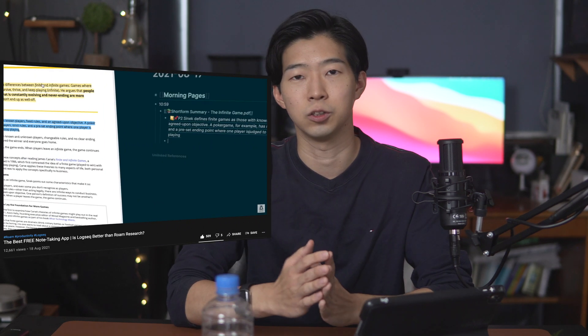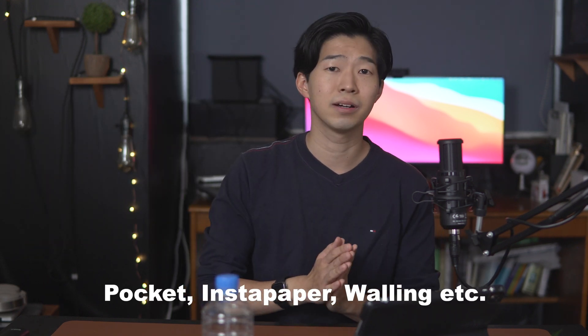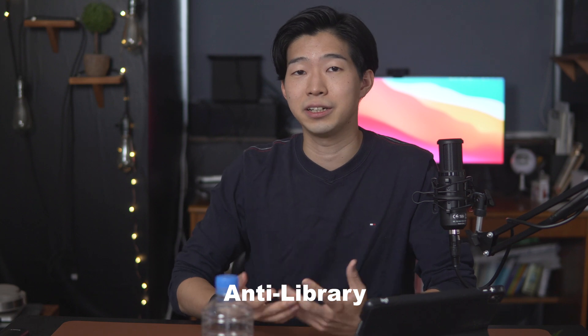My favorite cheaper alternatives for Idea Factory are apps like Logseq and Obsidian. But what about Idea Storage? Well, there are many candidates like Pocket, Instapaper, and Walling, but I think Raindrop can be a perfect alternative. I see my Idea Storage as my own personal library, but also my anti-library. Anti-library is an idea of Nassim Taleb that you should have a shelf filled with books you haven't read yet, because it will keep you intellectually curious.